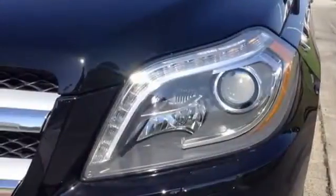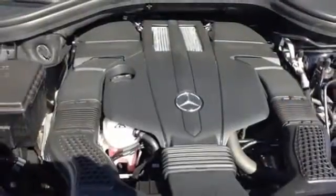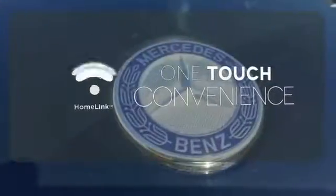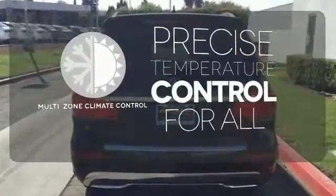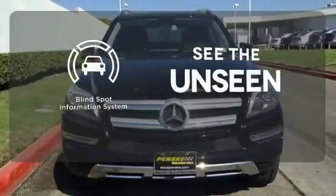Safety is emphasized with the pre-safe system, attention assist, and collision prevention assist. With Homelink, one touch makes your arrival as welcoming as if you'd never left. No one will complain about the temperature with a multi-zone climate control. Negotiating traffic has never been easier, thanks to the blind spot indicator.